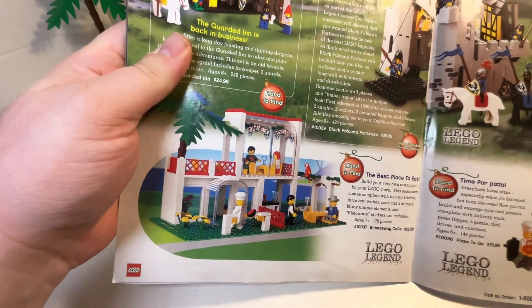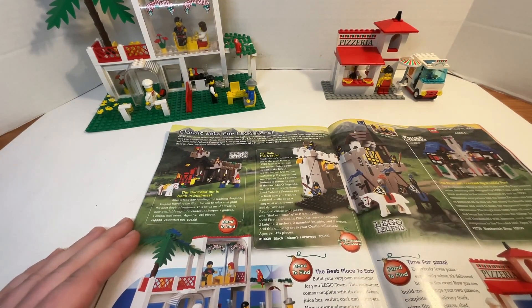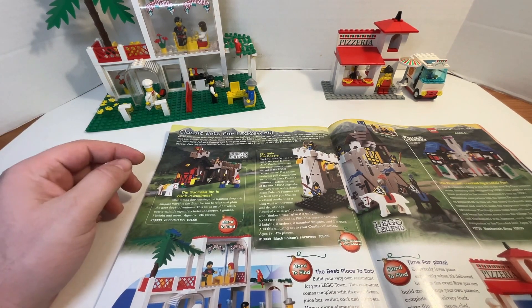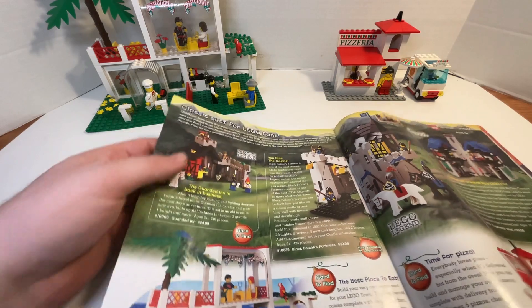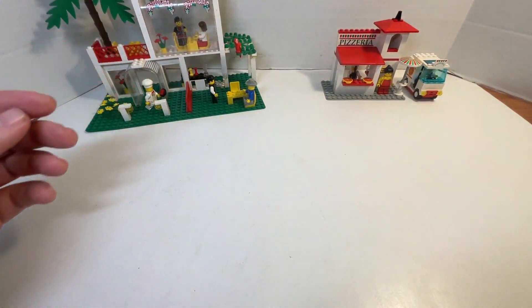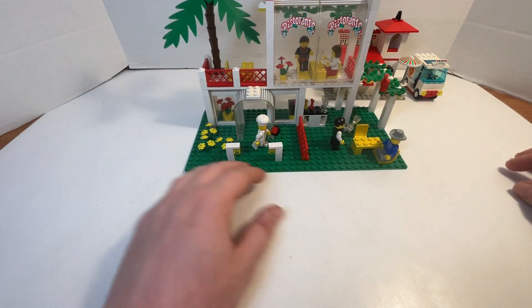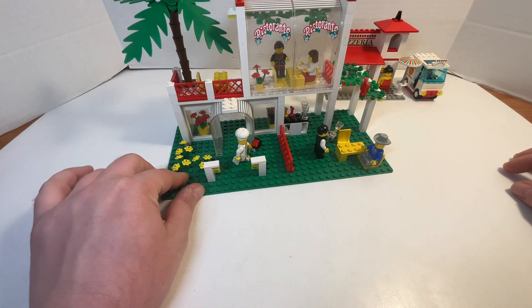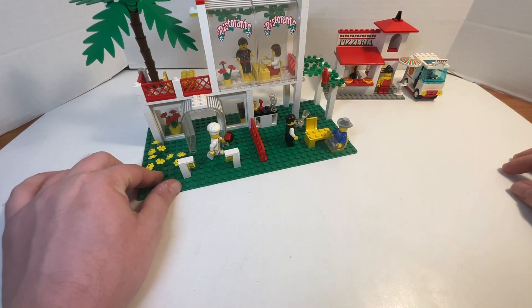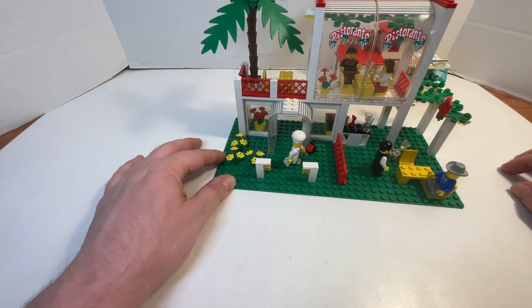The restaurant and the pizzeria. I was really excited when I got these two sets. They're really in good condition for the most part. The stickers are a bit off, but other than that, they're quite fun and quite good.